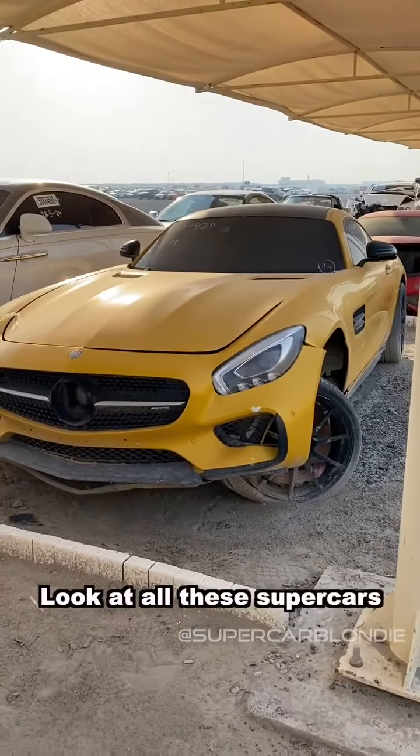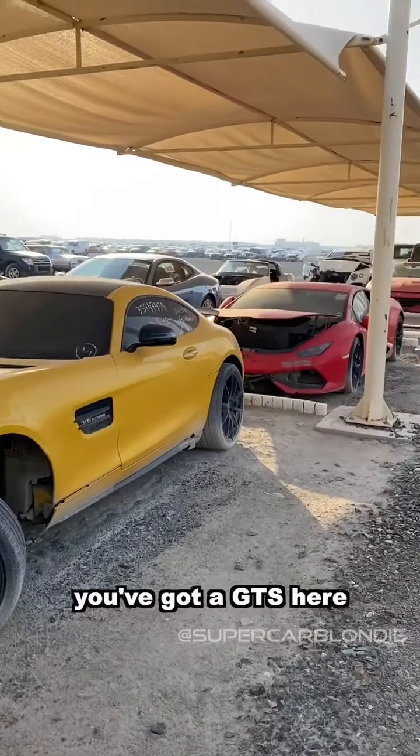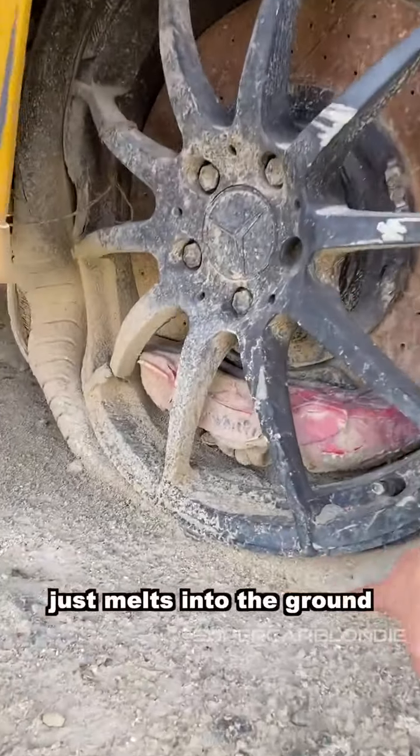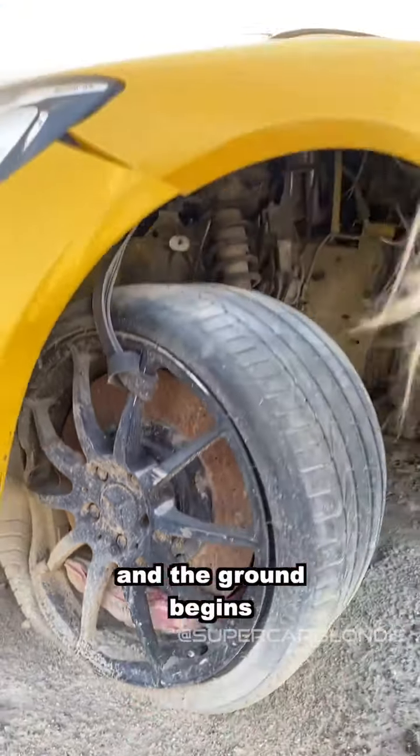Look at all these supercars. You've got a GTS here - it's literally been sitting here for years. It just melts into the ground. You can't see where the tire ends and the ground begins.